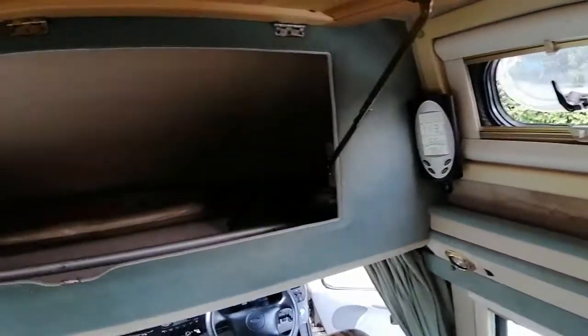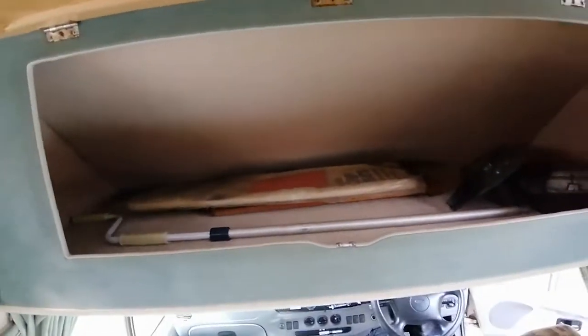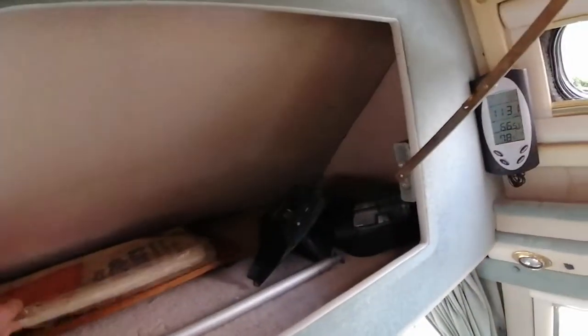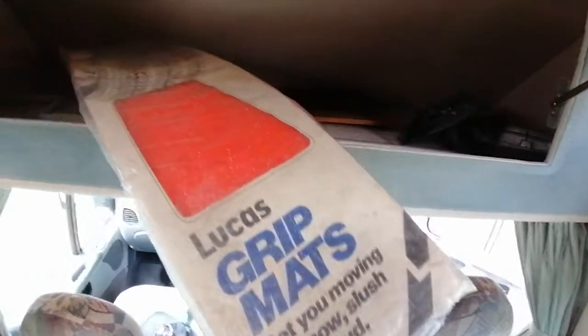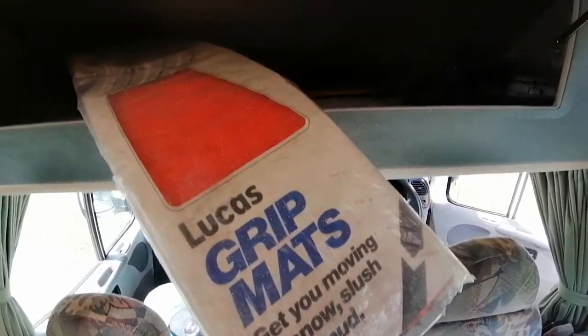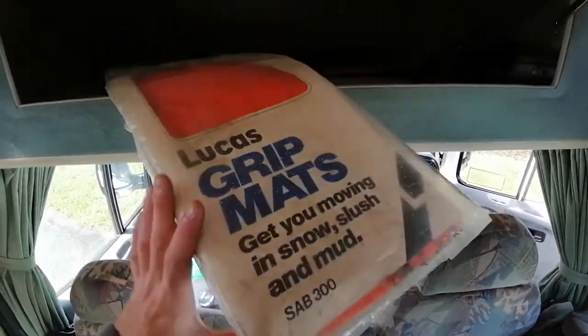Just to have a quick look in here — the overhead storage here. Now some of them do have a child berth up here, but this one is just a storage area. These have been bought by somebody and left here for the next owner — grip mats there, in case you get stuck in snow.